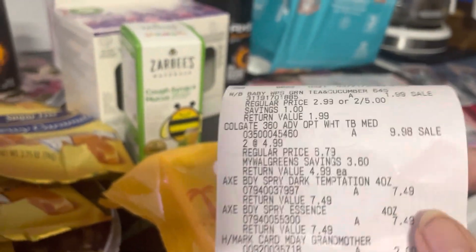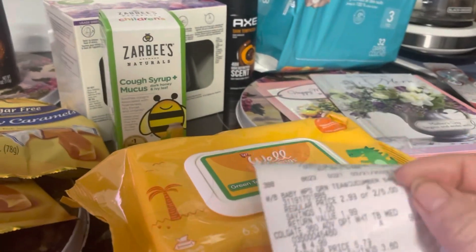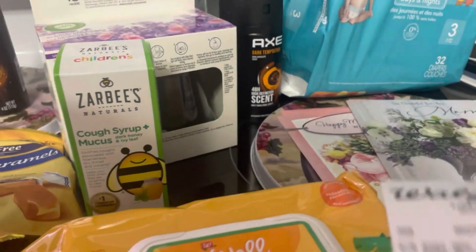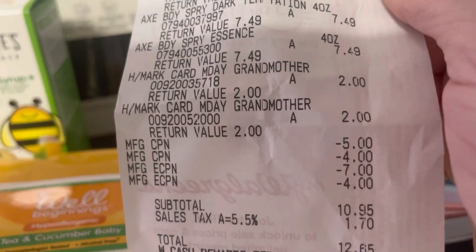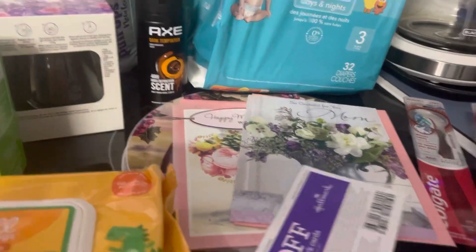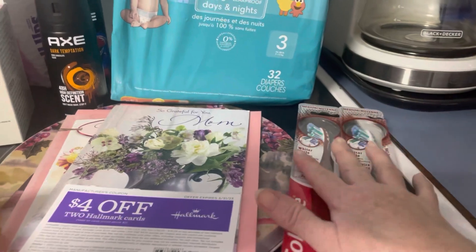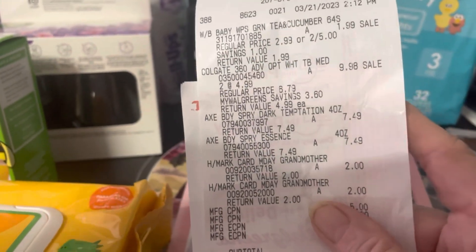Next transaction included two Colgates — buy two, use the $4 off coupon, get back $5 Walgreens cash. I threw in baby wipes at $1.99 on clearance as a filler to spend my Walgreens cash. I bought two AXE sprays — buy two, get back $4 — and I had a $7 digital. I also grabbed two Hallmark cards: find the $4 off two coupon near the card display, they're $2 each, making them free. I keep getting them over and over.